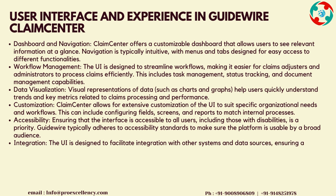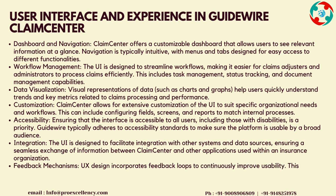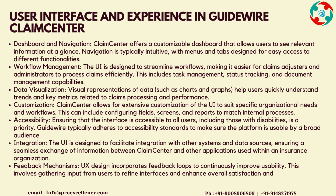Customization: Claims Center allows for extensive customization of the UI to suit specific organizational needs and workflows. This can include configuring fields, screens, and reports to match internal processes. Accessibility: ensuring that the interface is accessible to all users, including those with disabilities, is a priority. Guidewire typically adheres to accessibility standards to make sure the platform is usable by a broad audience.